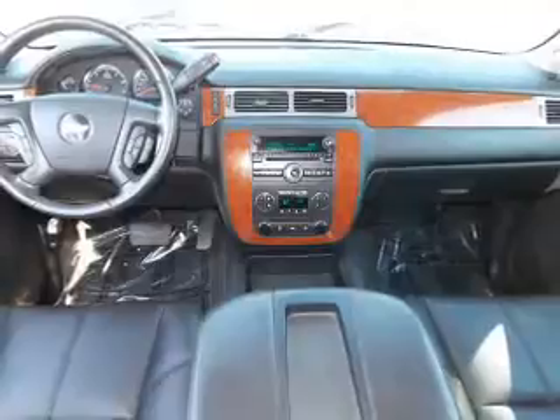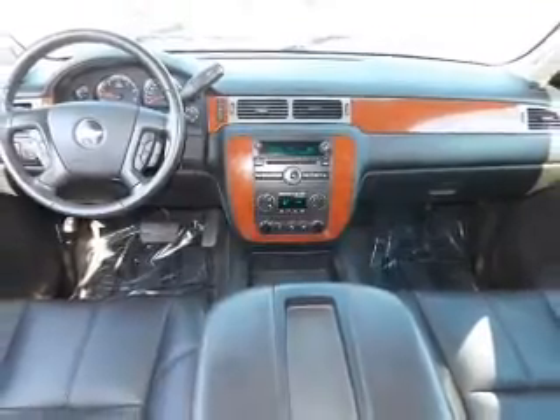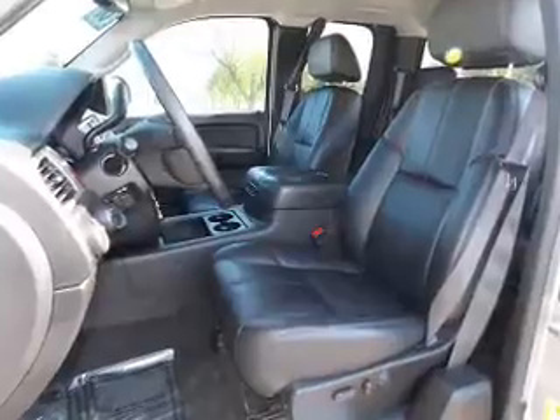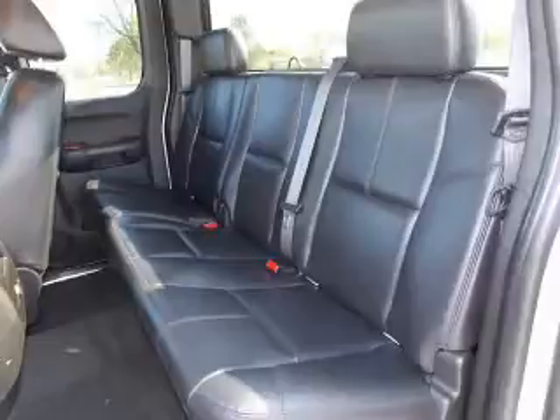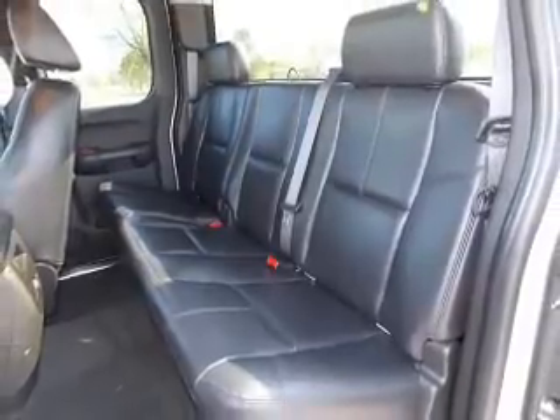Stand out from the crowd with premium wheels. Brake safely with the anti-lock braking system. Heated seats offer comfort in cold weather. He's always hot and she's always cold — solve this problem while driving with dual temperature controls. Memory settings are just one of the extras.